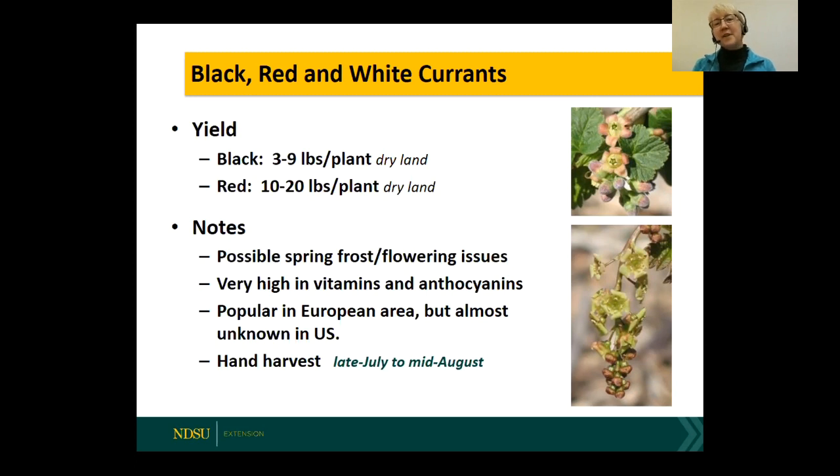Currants are susceptible to spring frost — as soon as snow goes away they bud out, then flower, and those flowers can get frosted or weather can be too cold for bees to fly. We've had years where production was reduced by about half. The only year we had no currants at all was 2015 — it was just so cold all the flowers died. That was a bad year for most of our fruits.